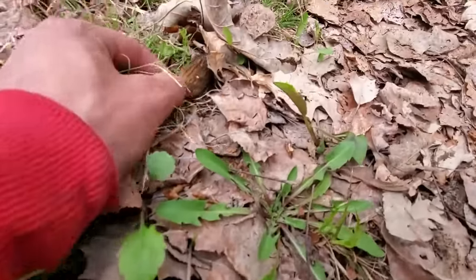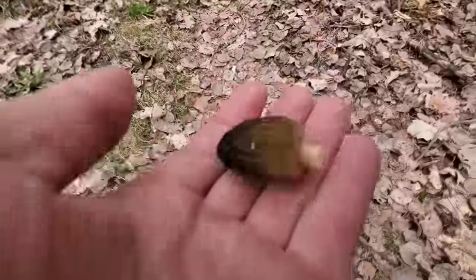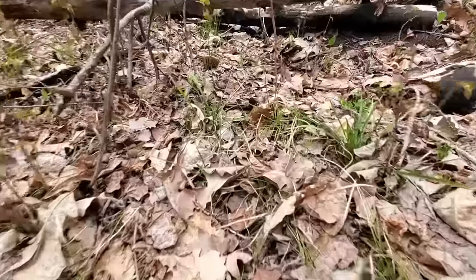Right on this trail again — there we go. Dave picked that one out. I've been looking right on the trail, but Dave's smart — he's looking off the trail!